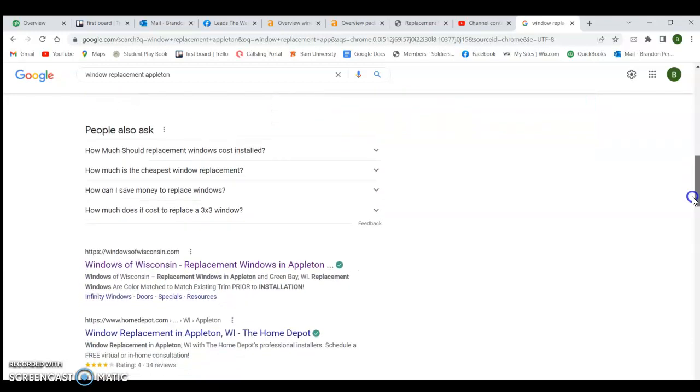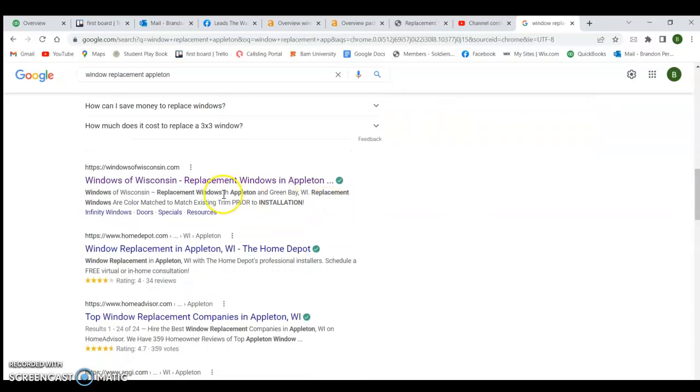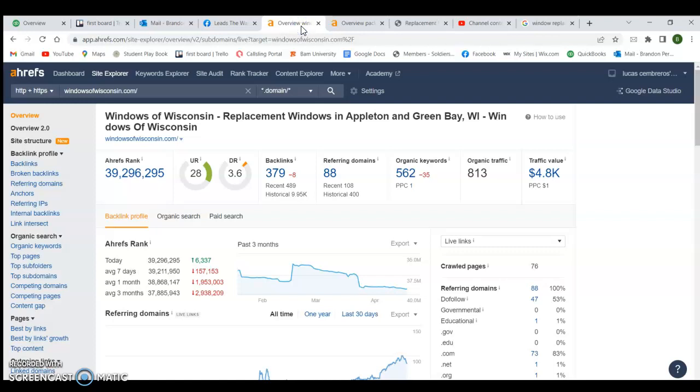That counts as a citation. The more of those you have, the more likely you are to get into what we call the map pack. And just because you're in the map pack doesn't mean you're going to rank organically — so there are two ways to get to the top. Down here in the organic listings, Windows of Wisconsin is the number one organically ranked site. I put them into a tool called Ahrefs, which is about $500 a month but gives a lot of good information. The first thing I look at is backlinks — a backlink is any link out on the web that, when clicked, links someone back to their page.